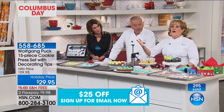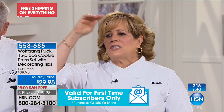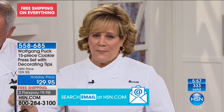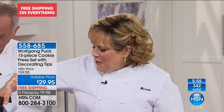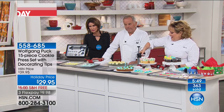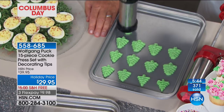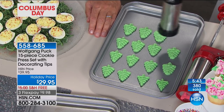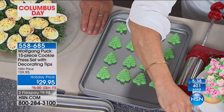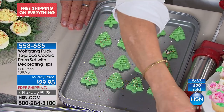Imagine how fast you can do dozens for a bake sale or for church. See how nice those little Christmas trees turn out. You decorate them, then bake them — one and done. All parts go in the dishwasher. Put them in your low pressure oven for even cooking — they all look exactly the same.